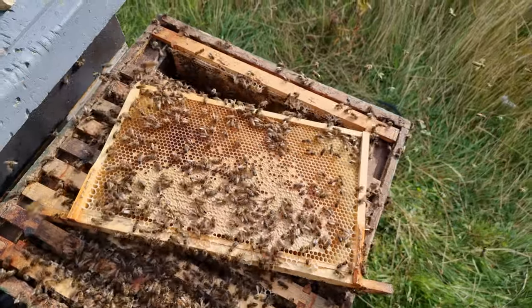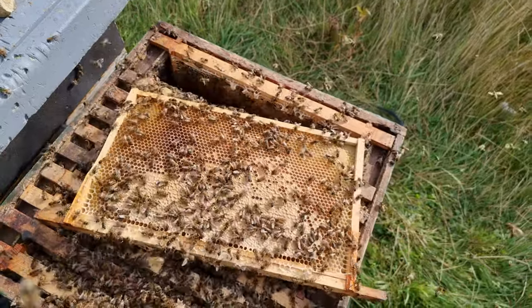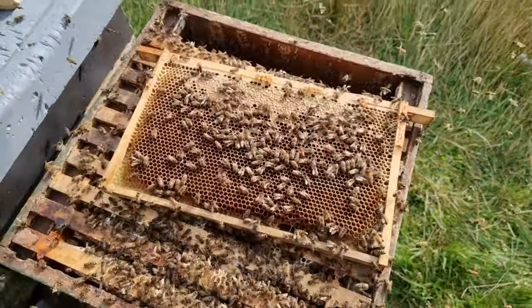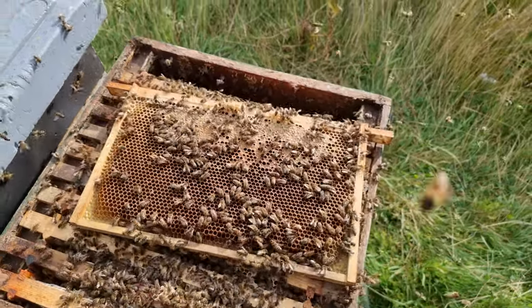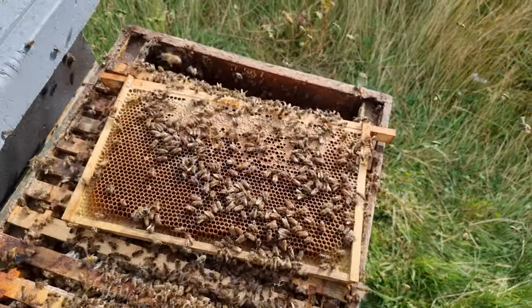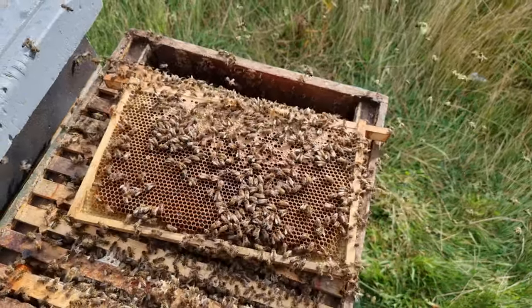Second to last frame, and it hasn't really petered out that much - probably talking 50% capping all the way through, very consistent in terms of weight as well. It's not dropping off. I reckon 25 to 30 pounds yield in this colony that came up here really, really late. And the final frame - down to about 20 or 30% capped, but still a nice heavy frame. The bees have really done me proud up here. They came up here late, built up late, but they got to strength just in time for the flows and gave me a really good heather harvest for 2021.